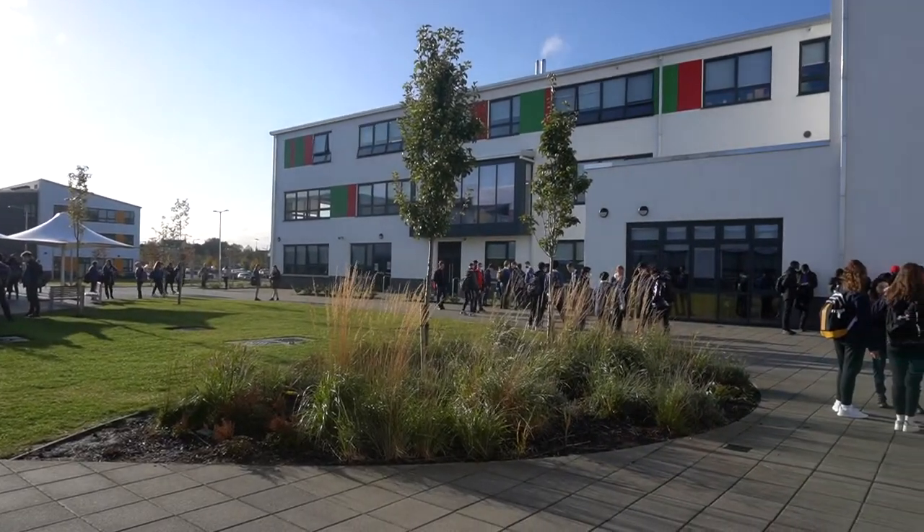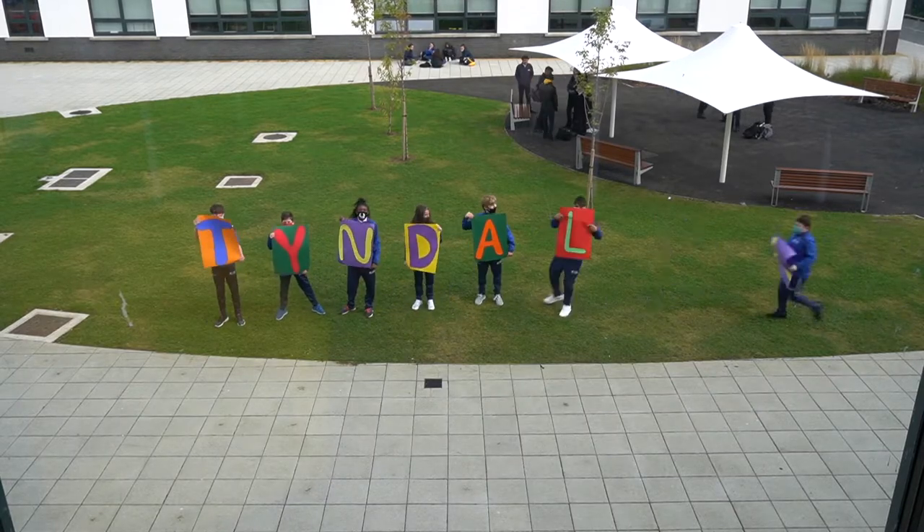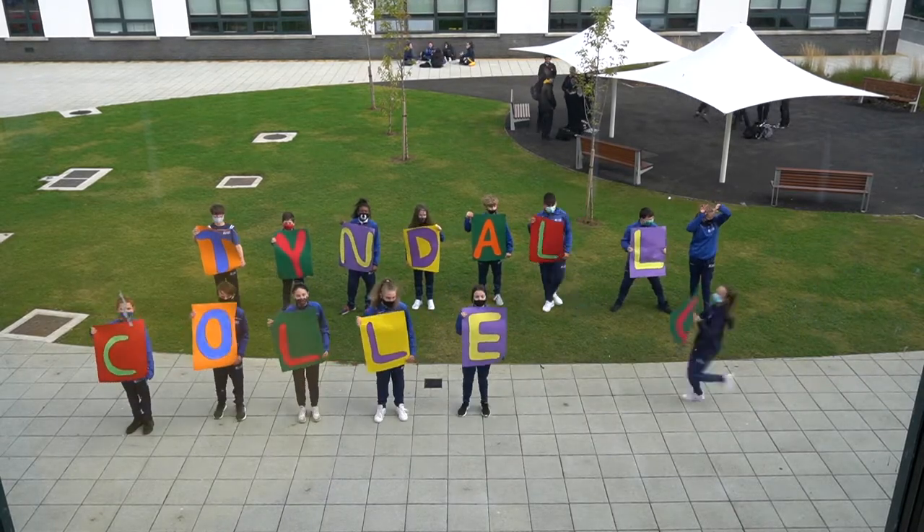We want our students to be happy. At a recent school inspection, we were described by inspectors as a school where every learner can flourish. I hope you enjoy this virtual tour and if you have any further queries, please feel free to contact us.